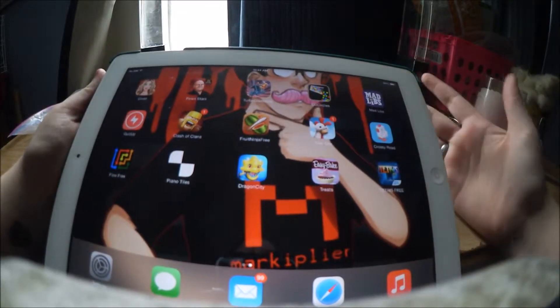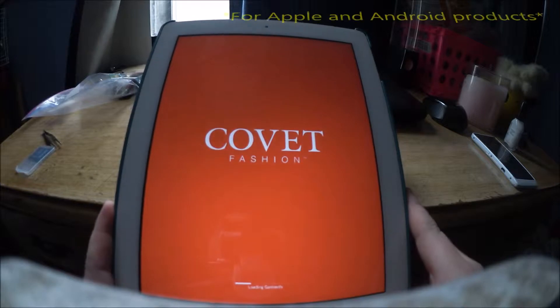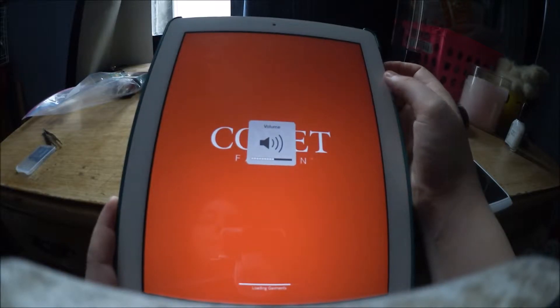So the very first game I'm going to be playing is called ConVet. It is more of a fashion game as you can obviously see. It is on the Apple products and on the Android products. I tried to figure out the sound for this game and I couldn't find any.